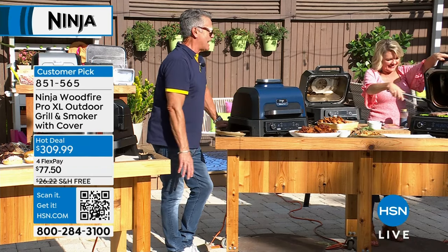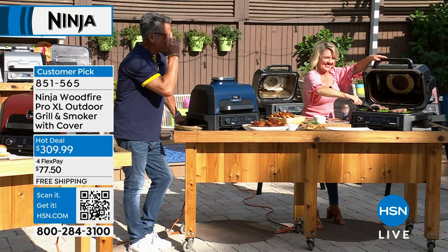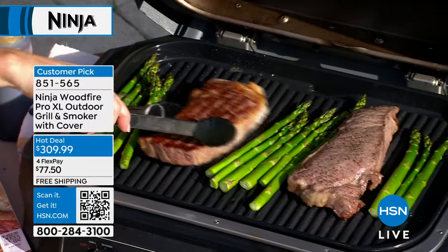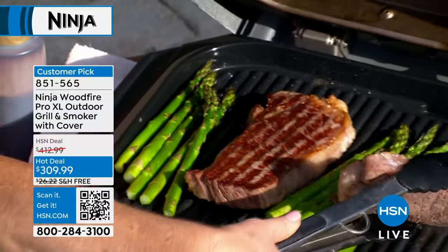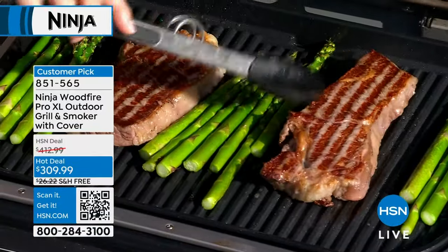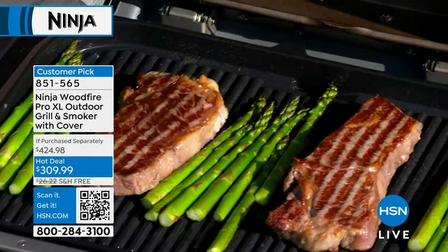Let's do a quick flip on the steaks. All right — you like those sear marks? That's what we're talking about quality: high-quality heat, high-quality grill plate. Perfect sear marks. Nobody would ever guess you did that with an electric grill.